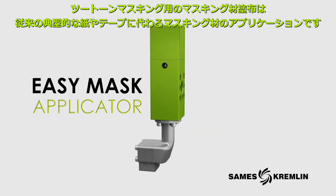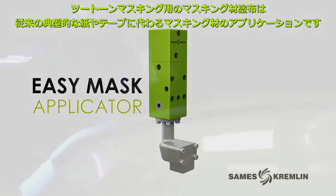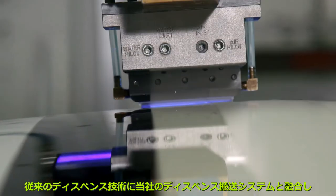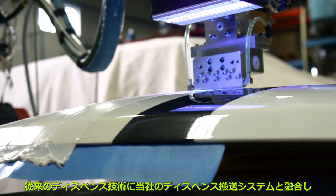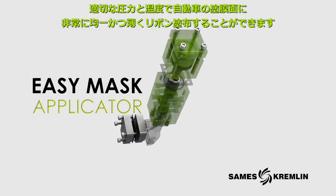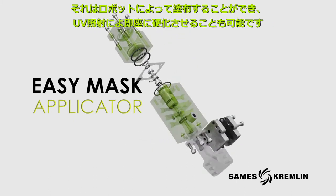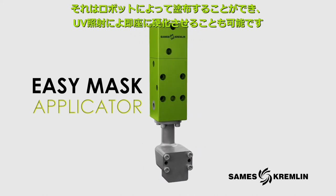Two-tone masking replaces conventional paper and tape masking. A typical dispense process delivers the material at fairly high pressure and high temperature, applying very thin ribbons of material evenly onto the automobile surface. It can be applied by robot and cured instantly via ultraviolet light.